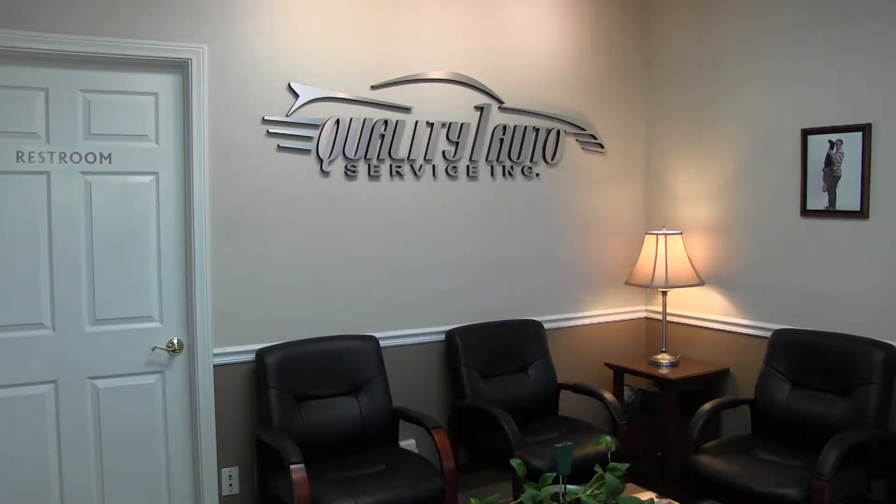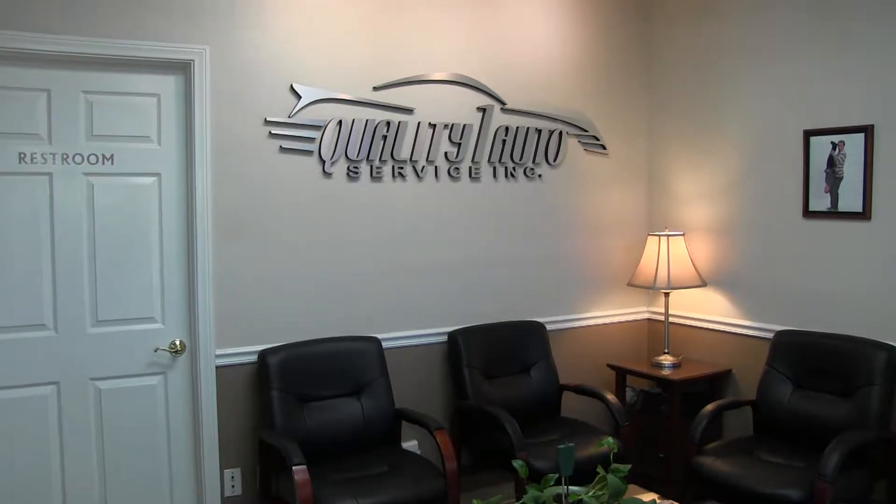Here at European Auto Works and Quality One Auto Service, we are truly changing the automotive service experience. We have processes and procedures in place to make sure that your car gets fixed right the first time and is done on time. And then we back all our repairs by the best warranty in the entire nation.